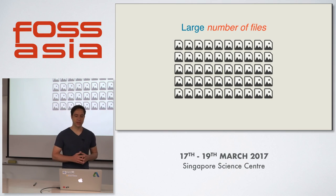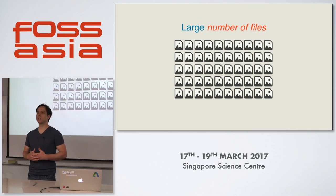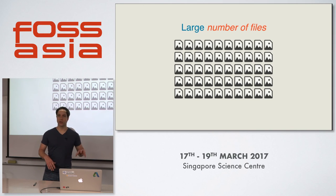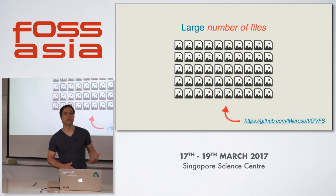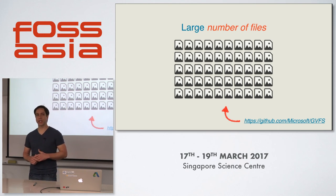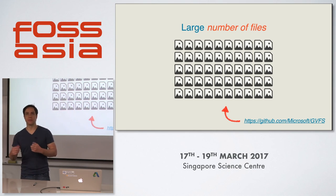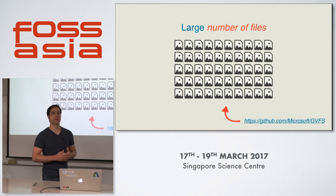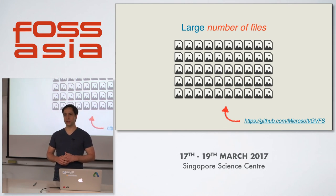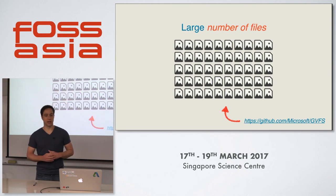There are several solutions to that problem. One that is already built into Git is a concept called sparse checkout. With sparse checkout, you would tell Git to only look at certain directories, so it would ignore others. Another approach was just recently introduced by Microsoft — it's called GVFS, the Git Virtual File System. GVFS basically turns this problem around: instead of Git asking the file system what has been changed, the file system talks to Git and helps it figure out more quickly what files have been changed. This way, Microsoft was able to handle Git repositories with millions of files in a very responsive manner.